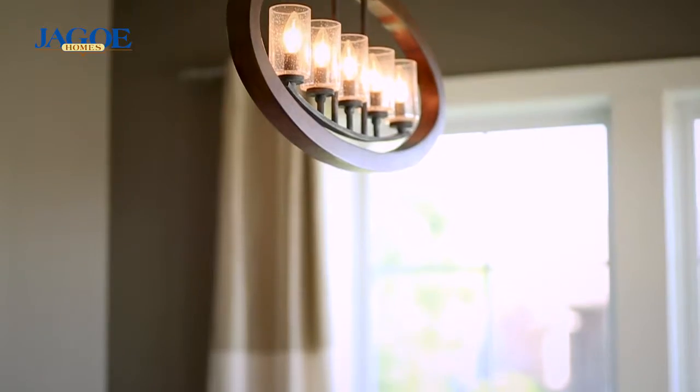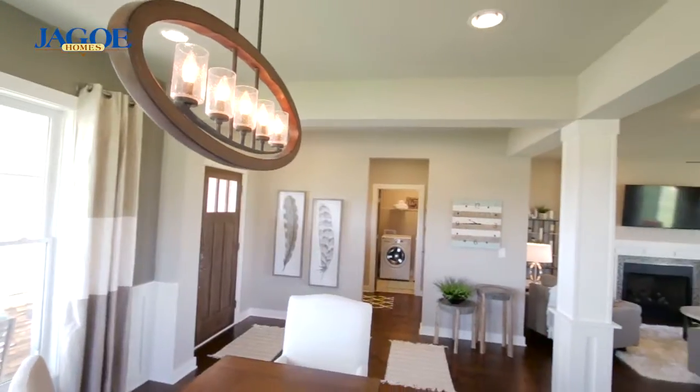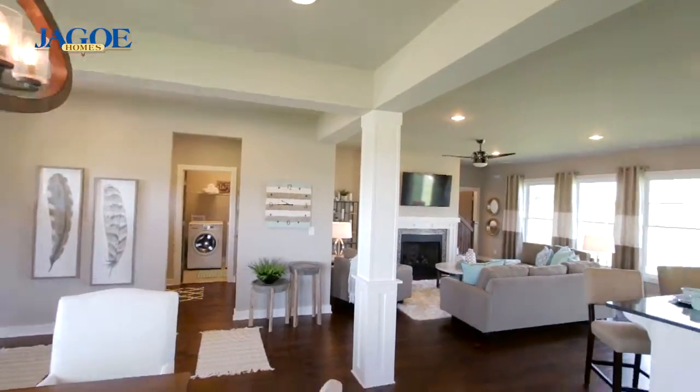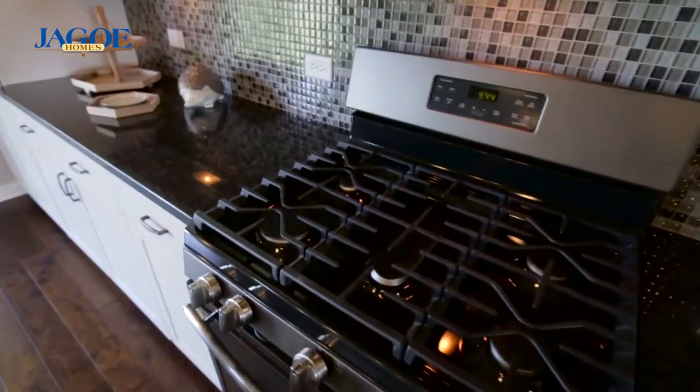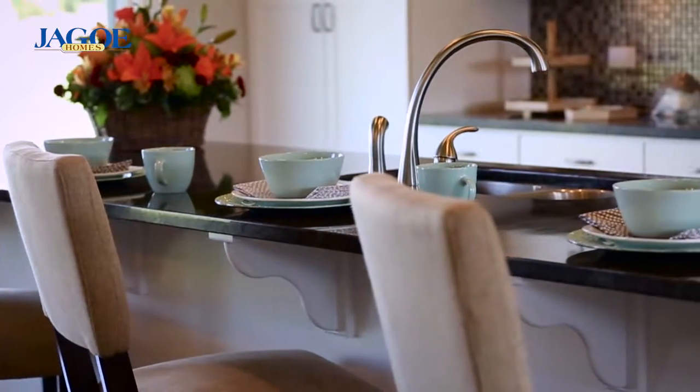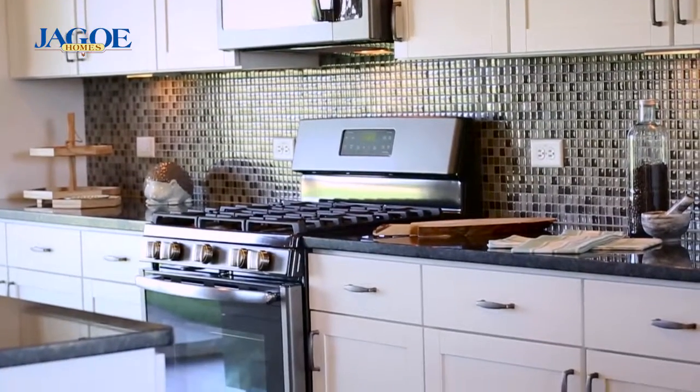Detailed accents throughout the first floor include wainscoting, columns, and an alternative trim package. The first floor also offers a state-of-the-art kitchen including a magnificent island with granite countertops and mosaic glass and stone backsplash.